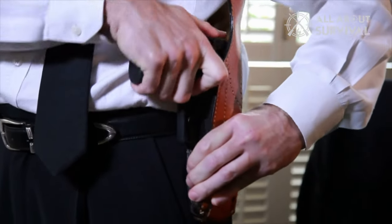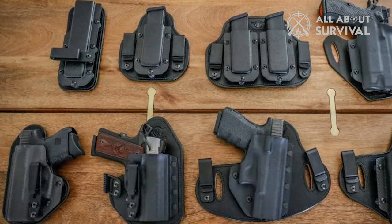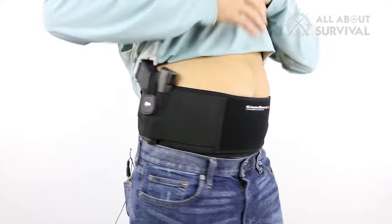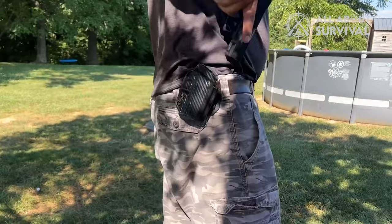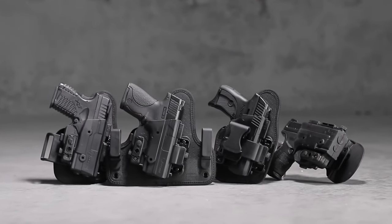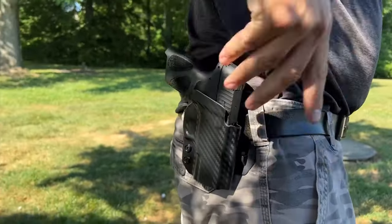Choosing a concealed carry holster is a unique task for each person. Everyone is different, and your choice of gun and how you want to carry it will influence your decision. The good news is that you have many options. Concealed carry allows you an inconspicuous but decisive means to defend yourself or others while going about your day-to-day business. You want to pick a holster and method of carry that will be reliably discreet and allow you to live, laugh, and love as you otherwise would. We're here to highlight some of the best concealed carry holsters and holster styles, exploring the top six choices on the market, each boasting unique features that cater to your specific needs.